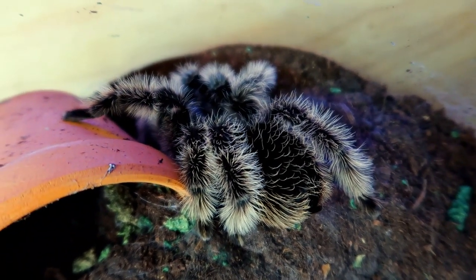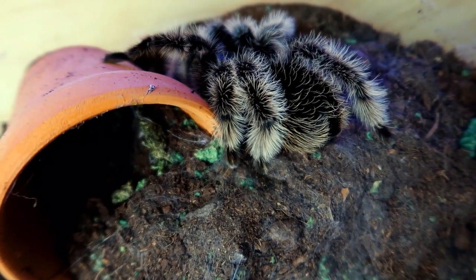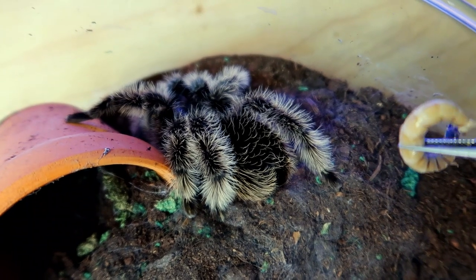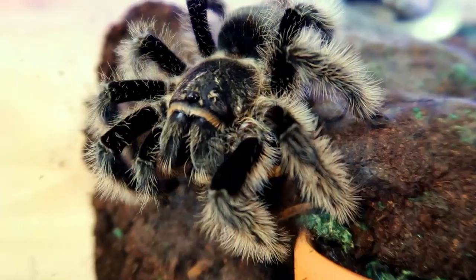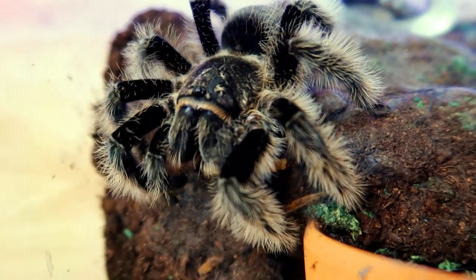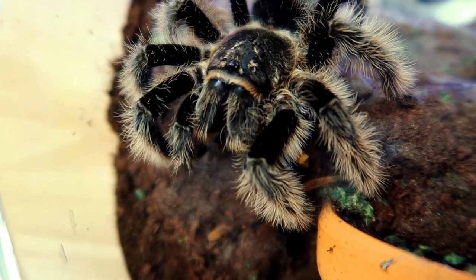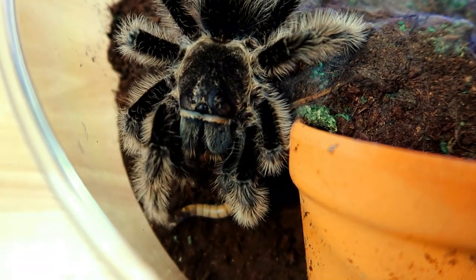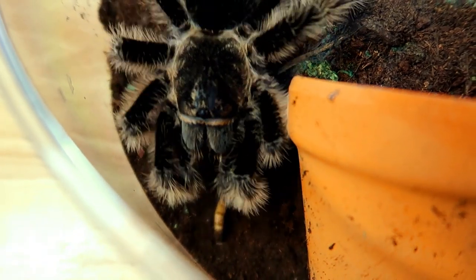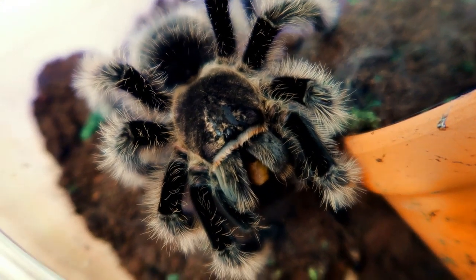Here is another one of my big tarantulas — this is a curly hair tarantula. You can see all the little curly hairs this guy has. I'm going to drop a super worm in — three, two, one. She turned around and ate it — you can see it right there between her legs. Now I'll drop another one in — three, two, one. She's touching it... and there we go, she ate it! Awesome shot of the curly hair tarantula.